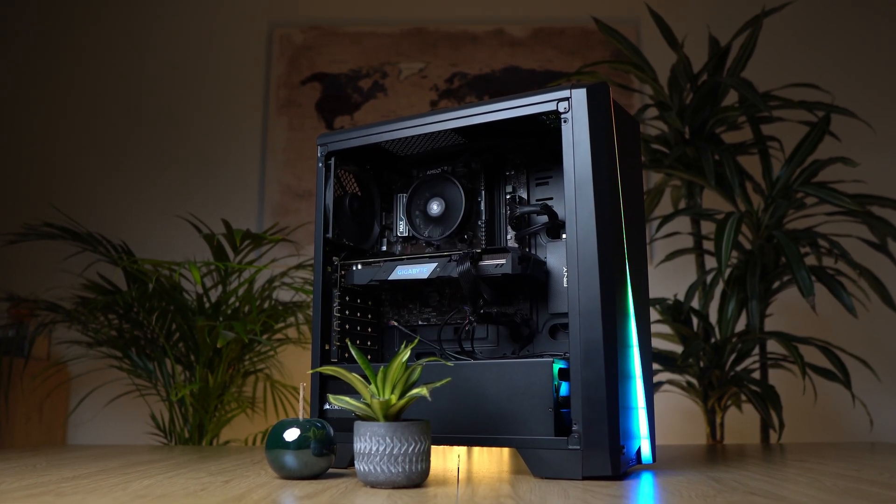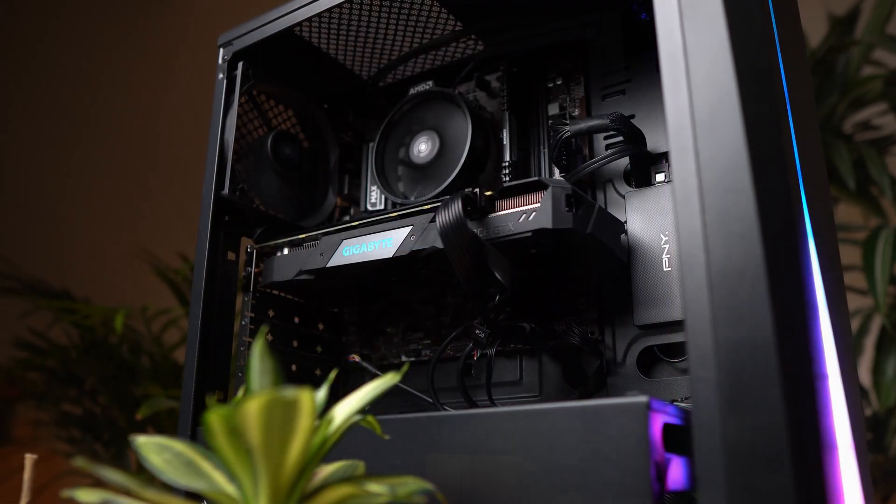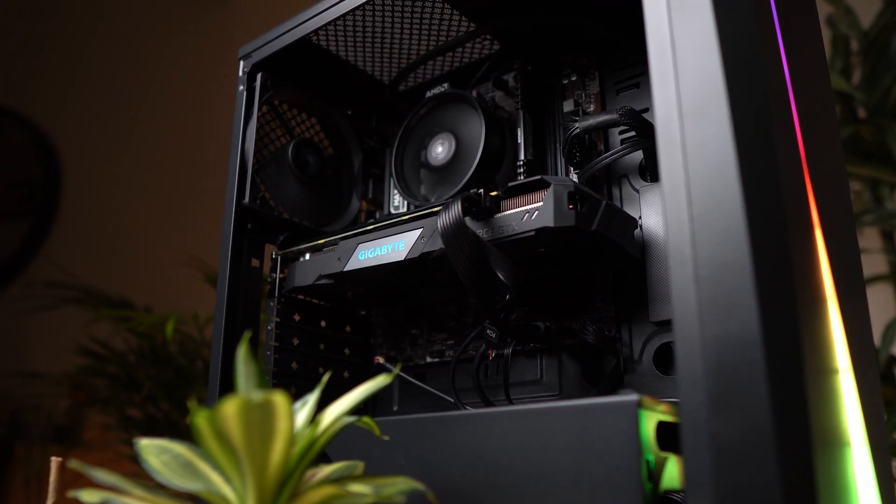Now those were all the game tests. Overall, I would say that if you want to copy this gaming PC build, you will definitely have a lot of fun playing lots of games at very high settings.